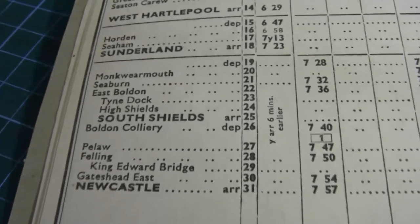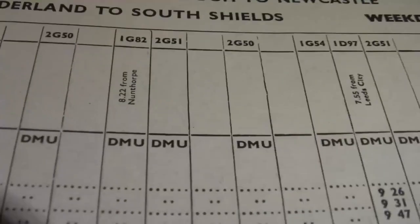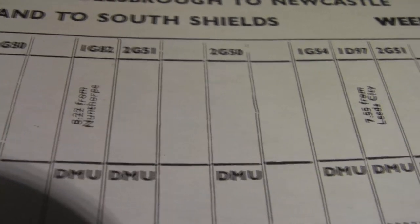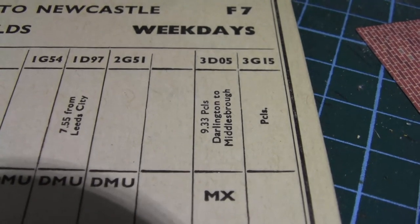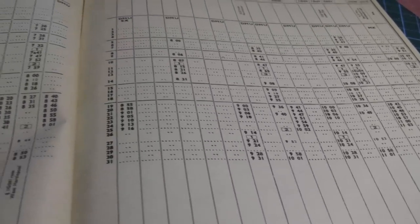What I'm most interested in is the South Shields trains. Moving across onto this page there's even more information - it tells you where the trains have come from, like the 8:22 from Northrop, the 7:55 from Leeds City and a 9:33 parcels from Darlington to Middlesbrough and another parcels. It's just full of information which I'm sure I could use on the model railway.